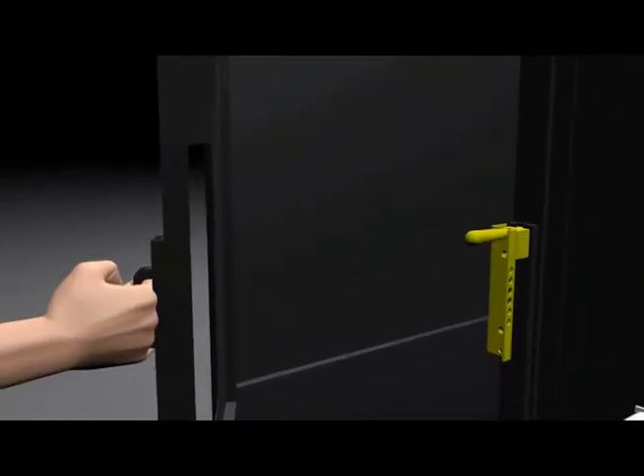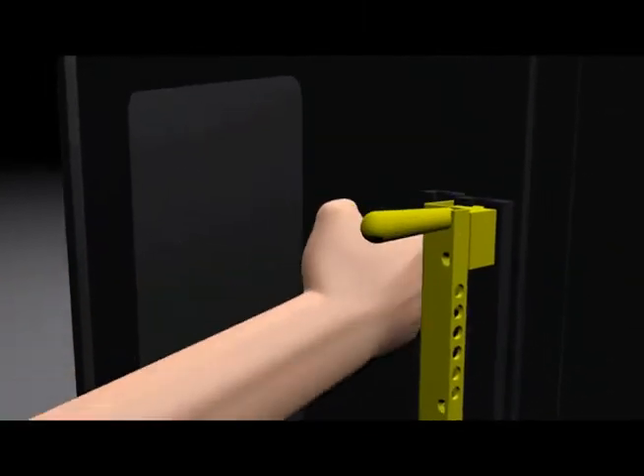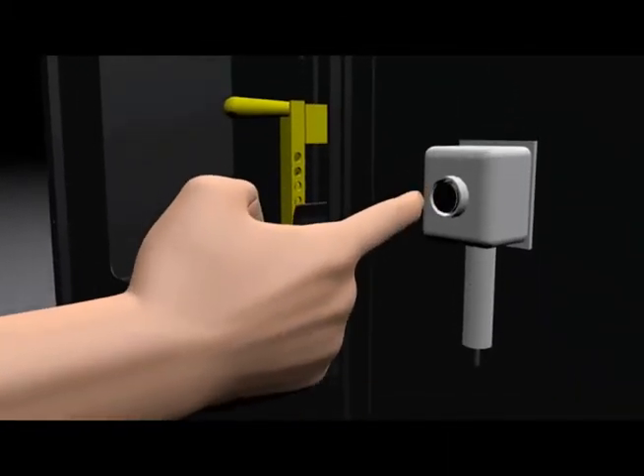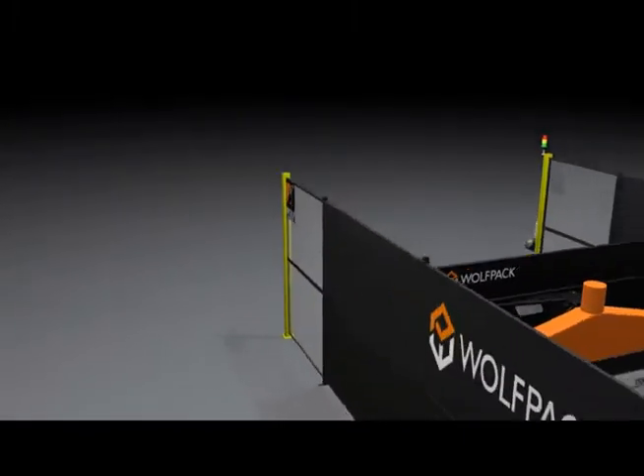The system entrance door in the rear of the cell must be closed before automatic operation can proceed. It is important to check that no one is inside the cell before the door is closed and the safety reset button is pushed.